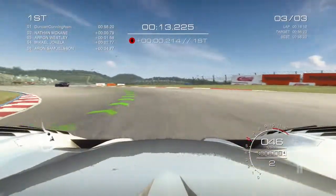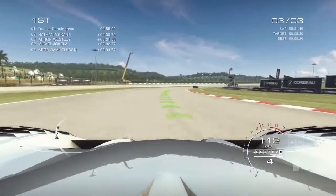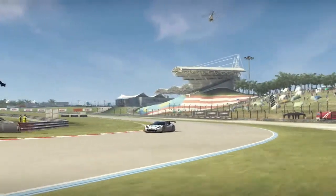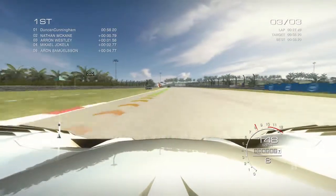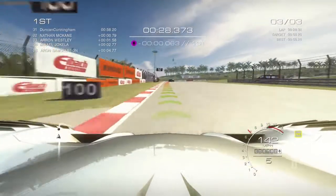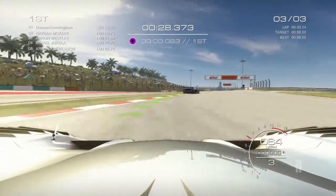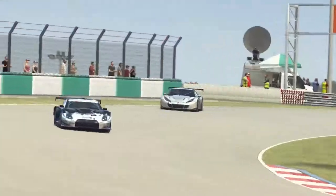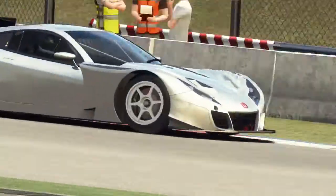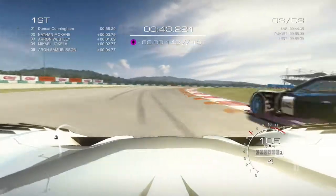Second gear through that corner — the car is nowhere near as nimble as the open-wheel car, so I'm going to be careful and not just throw it around expecting it to turn on a dime. Third gear through there. Someone in front of me — how do you handle this? I can barely control the car and keep it on the track, never mind negotiate another vehicle.